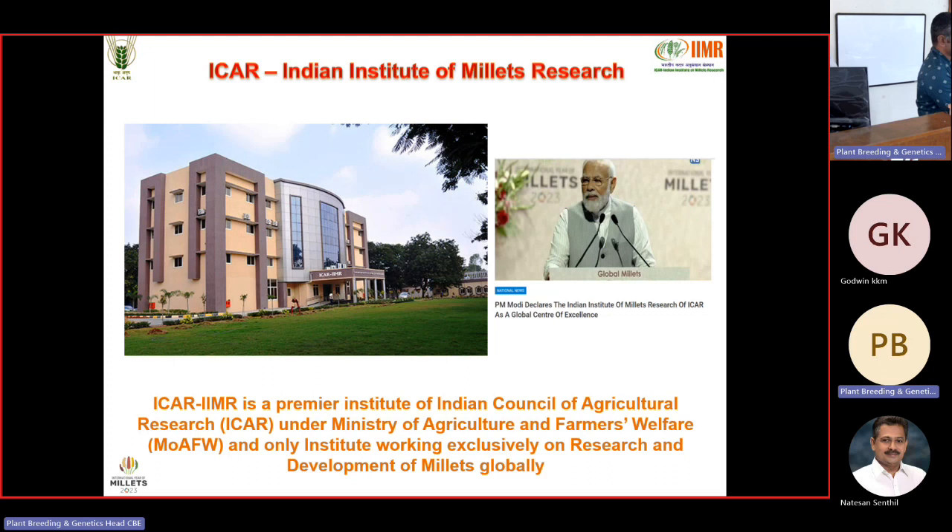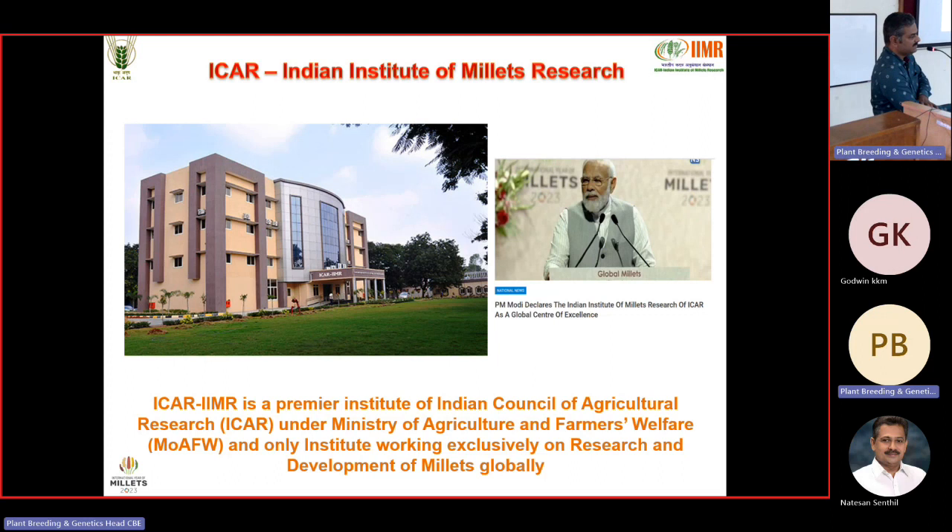The majority of my talk will concentrate on sorghum where we have done substantial research and development. Other millets were added only about five or six years back to our institute. Previously our institute was the Directorate of Sorghum Research, then upgraded to the Indian Institute of Millet Research. In March 2023, our Honorable Prime Minister Sri Narendra Modi dedicated our institute as a global center of excellence on Millets.